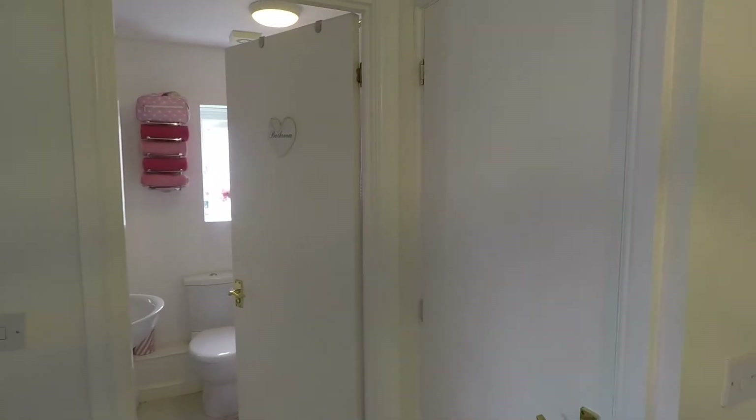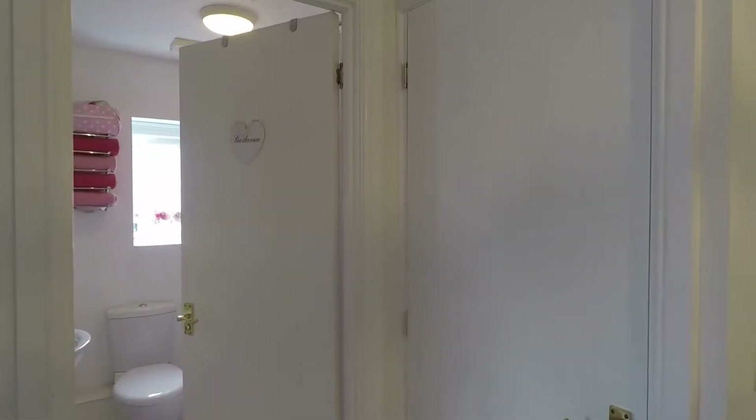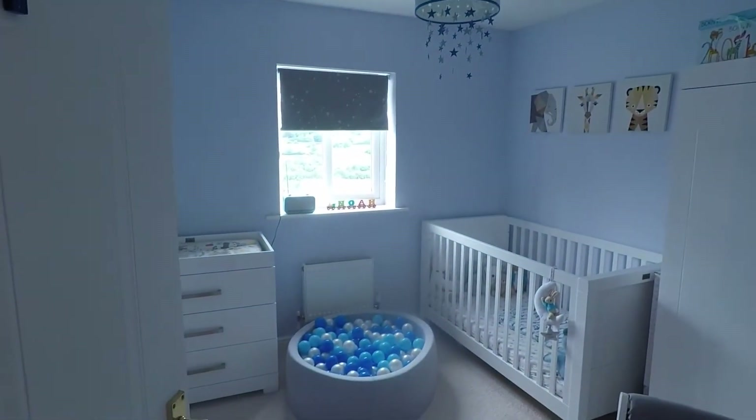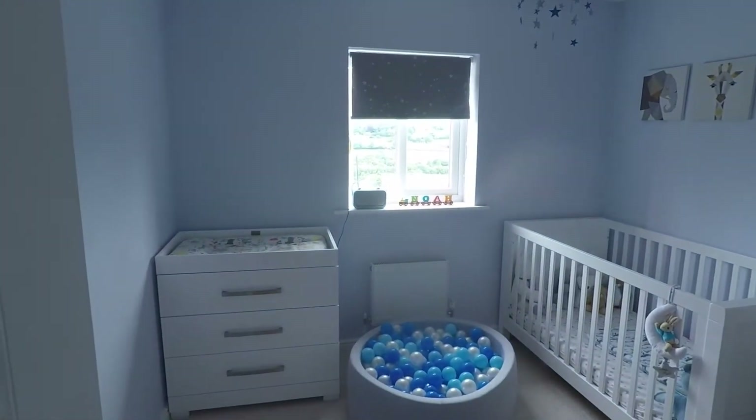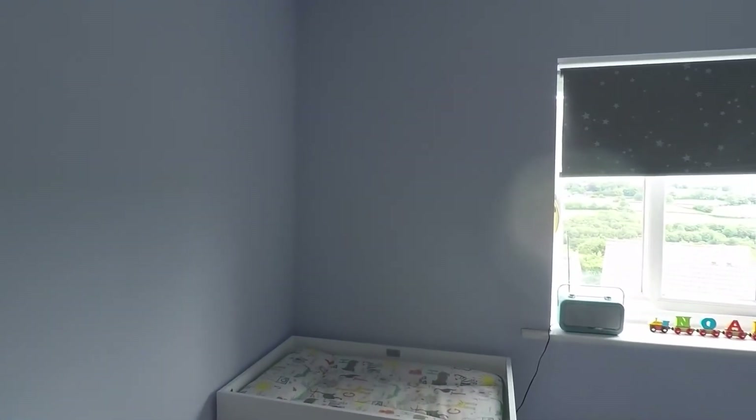On the hallway in the cupboard is your airing cupboard — plenty of space in there for your towels, bedding, sheets, and things like that. Your second bedroom is a nice big double room as well, with plenty of space to fit a double bed or even a king-size bed, and you'll still have room for wardrobes and chest of drawers.